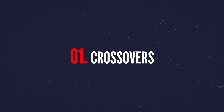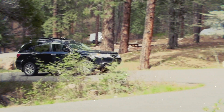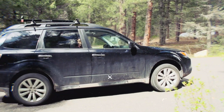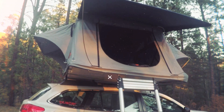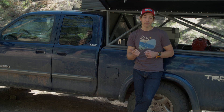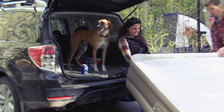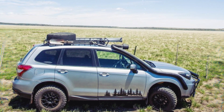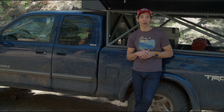First up, crossovers. Crossovers are the most popular type of vehicle in America because they work great for 99% of people. There's enough space for four people and all their gear, a super comfortable ride, and for the most part, they're capable of getting you anywhere you need to go, especially with just a few modifications. If you live in a city, have a family, or want better gas mileage than a truck or SUV, a crossover like a Subaru Outback or Forester is a great choice. It's harder to sleep inside than a truck or van, and you might need to add a roof rack, a hitch, and some all-terrain tires, but it's the right choice for 99% of people and the cheapest category on this list.